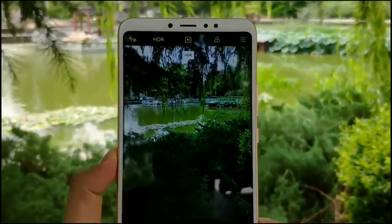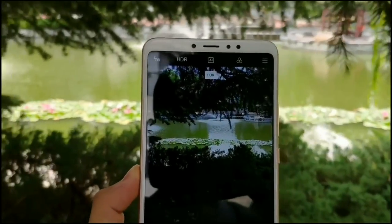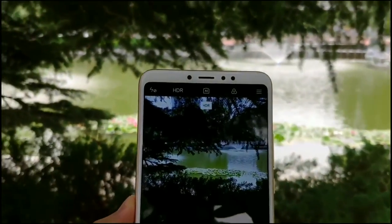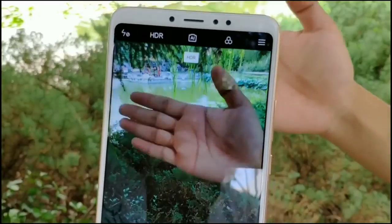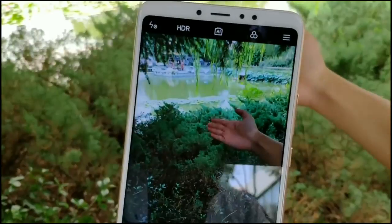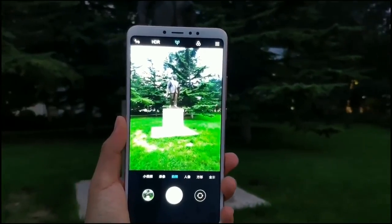On the back, it carries a 12-megapixel plus 5-megapixel dual camera. The main camera sensor has a unit pixel area of 1.4 microns, with an aperture of f/1.9, and supports dual PD, dual core speed focusing, AI scene recognition, intelligent recognition, and other functions.